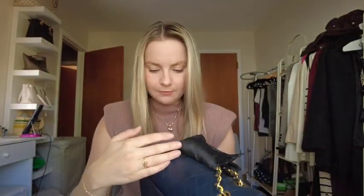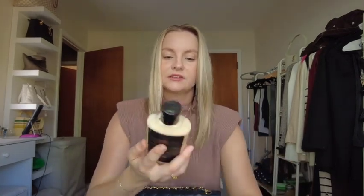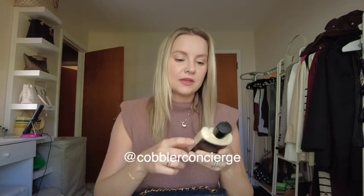Here's my Chanel bag — you can see it's drying out a little bit right here. What I use is Jim's Juice, a leather conditioner from Cobbler Concierge. You can buy it from them online — I'll put their Instagram handle on screen. You could also just buy a leather conditioner off Amazon, but when you get Jim's Juice it comes with a sponge applicator.